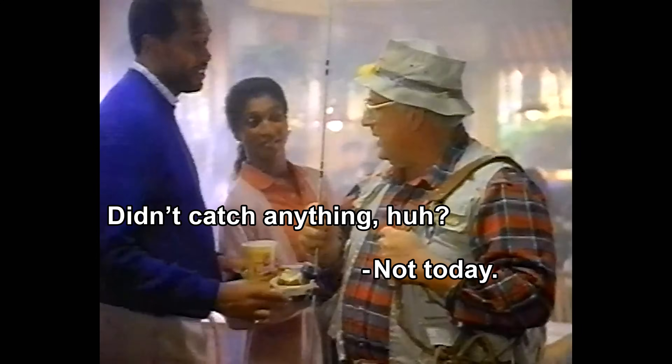Hey! Didn't catch anything, huh? Not today. It's a good thing we make a delicious fish sandwich here at Wendy's.